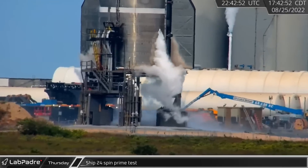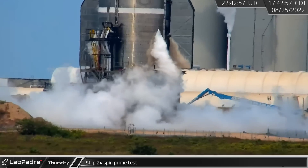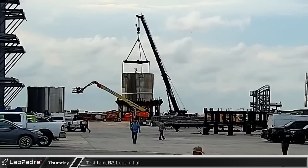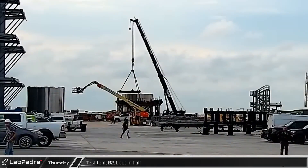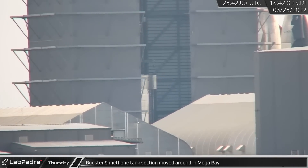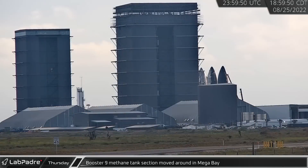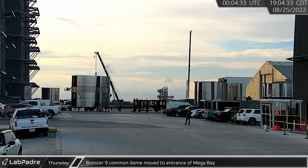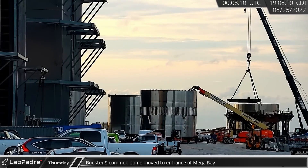A short time later, the suborbital tank farm came to life and Ship 24 performed its own spin prime test. Around the same time, in the scrap yard, test tank B2.1 met its end as it was cut in half. In Mega Bay, Booster 9's fully stacked methane tank was shifted around by one of the bridge cranes, possibly being moved onto a different stand. Meanwhile, Booster 9's common dome was moved to the entrance of Mega Bay as crews prepared to start stacking the LOX tank.